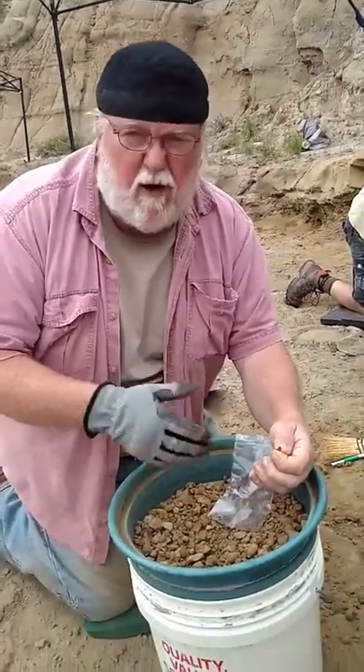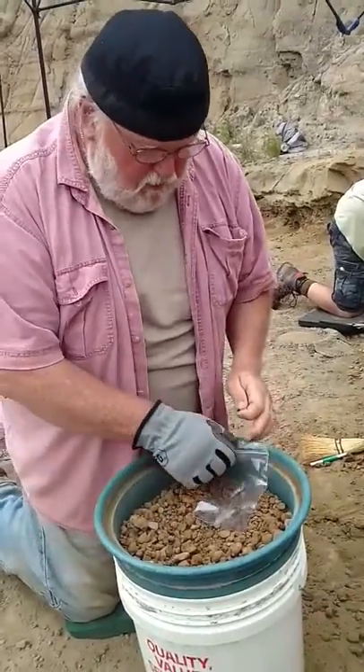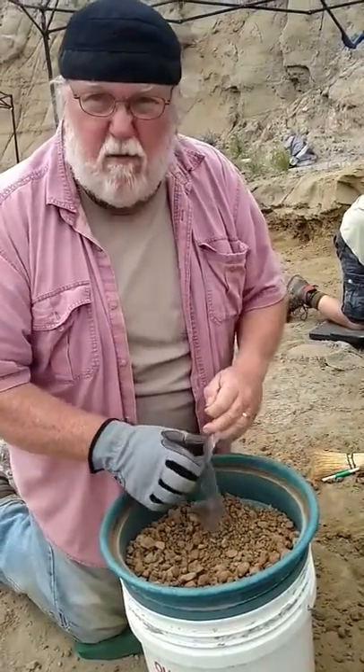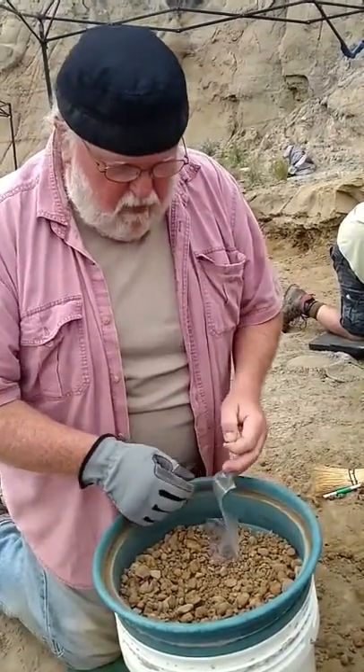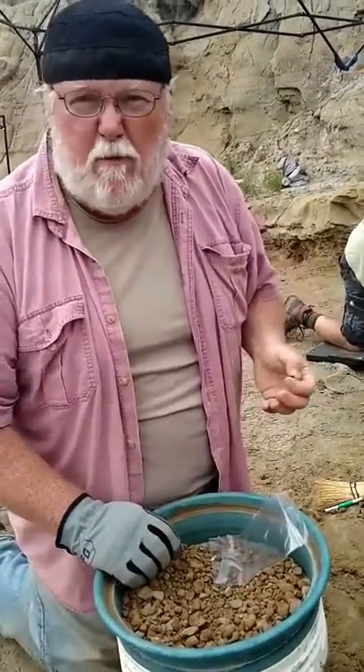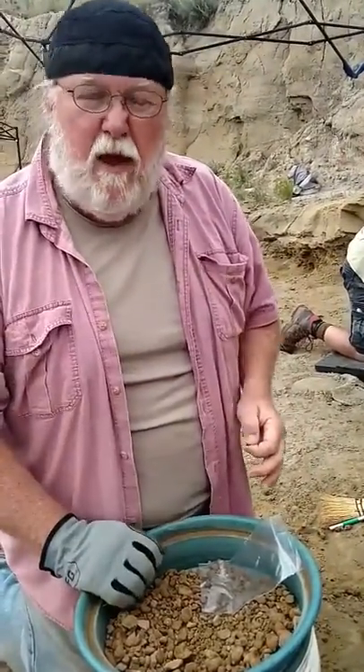We're finding crocodile teeth, we're finding gar scales, I found a broken piece of a triceratops tooth — so this is one of the critical things that a lot of places do not do. They do not sift the material. You find a lot of great stuff in here. We'll find small raptor teeth in here, raptor claws, very small items, very small bones once we start sifting it.